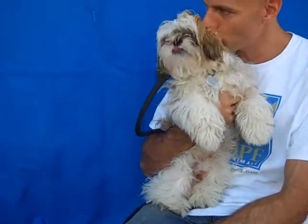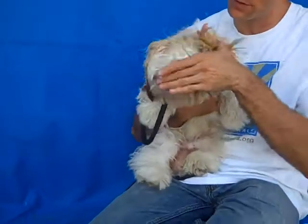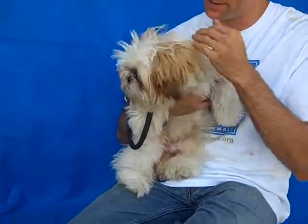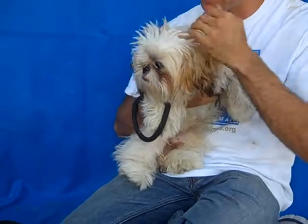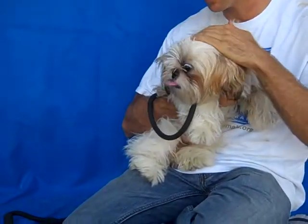Meet Sparkplug, A4127573, a white and brown Shih Tzu — though we think he looks a little bit like a mop. He is absolutely adorable, and came into the Baldwin Park shelter as a stray from the Glendora area on September 4th.